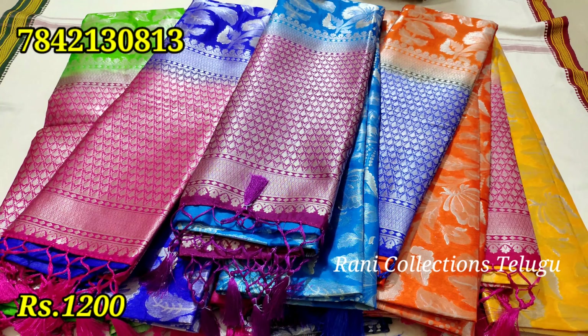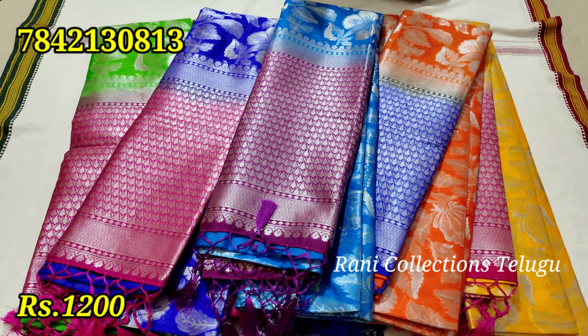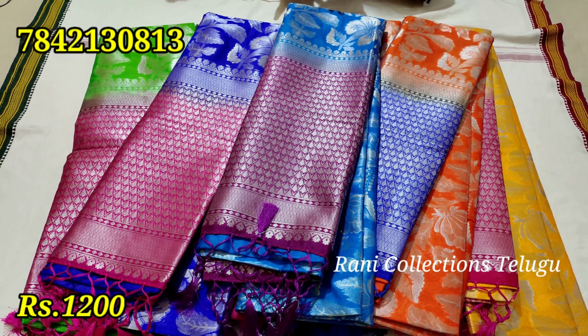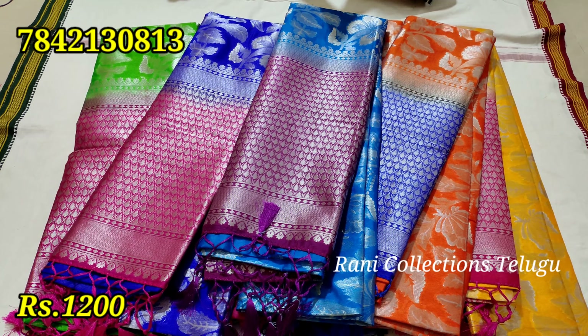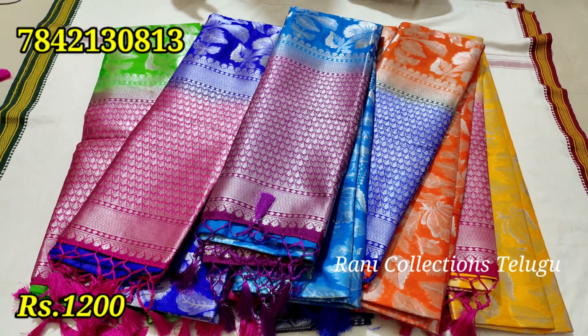This is the blouse part. The blouse is very good for the sari. The blue and purple combination are very good. The color combinations are very good.